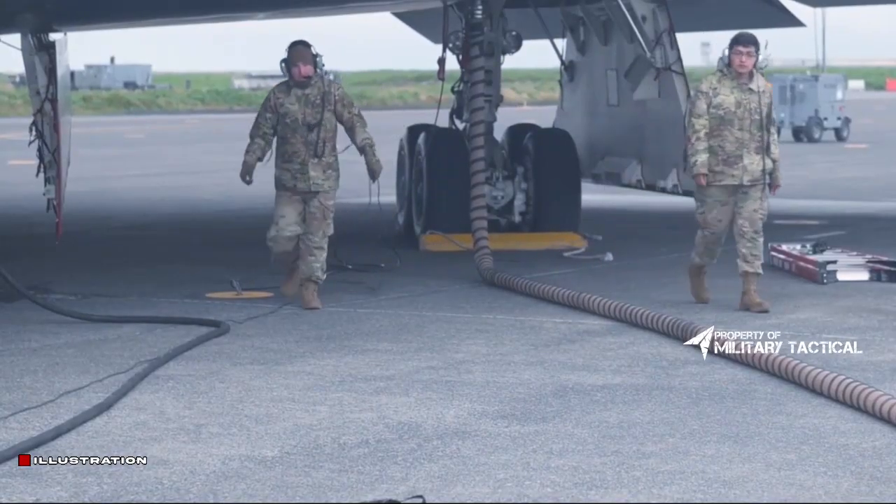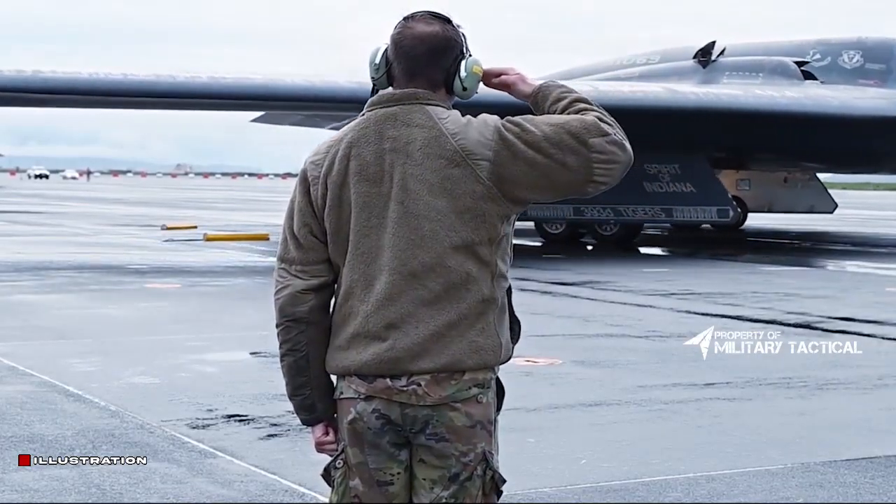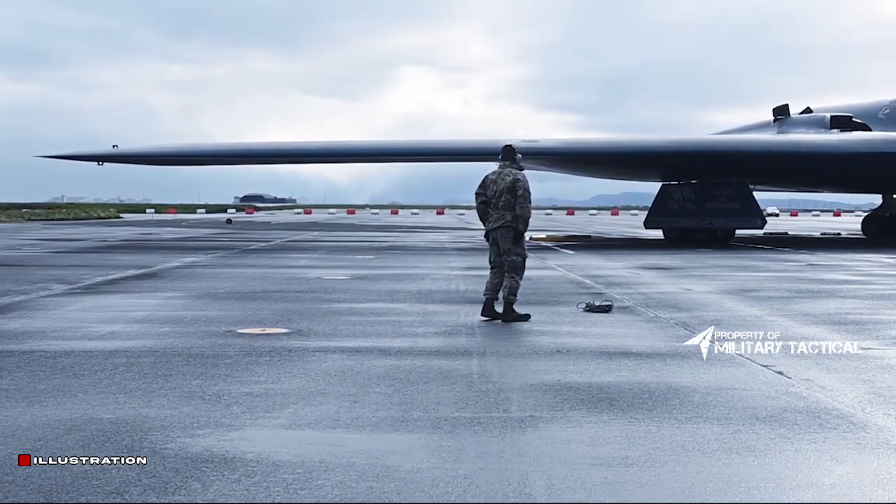In completing the event, Kathy Warden, Northrop Grumman Chair, CEO, and President, remarked: "The next time you see this plane, it'll be in the air."